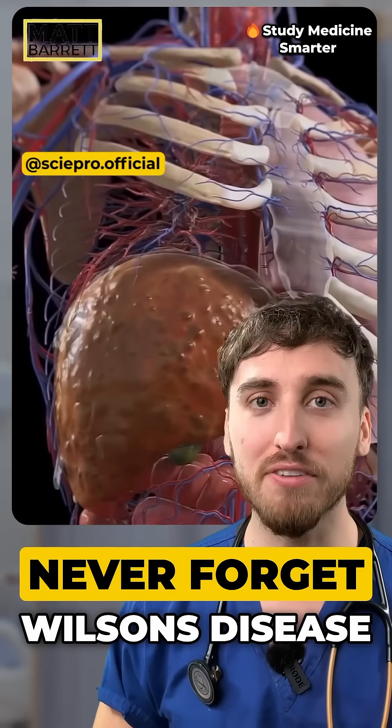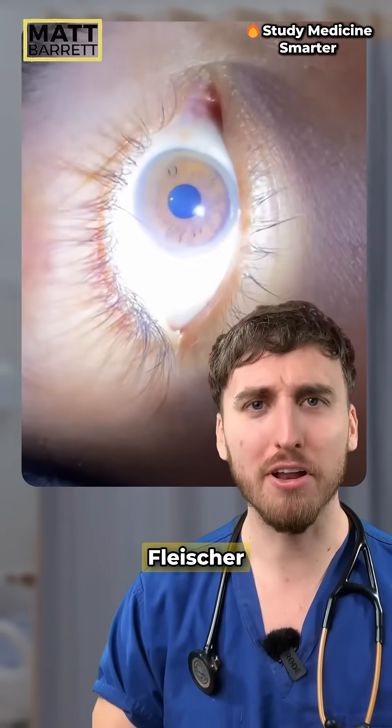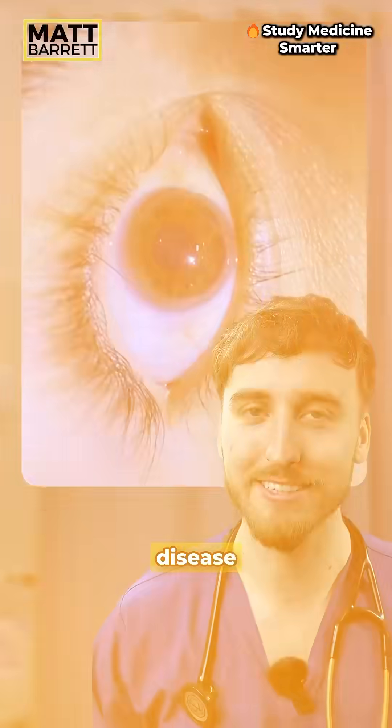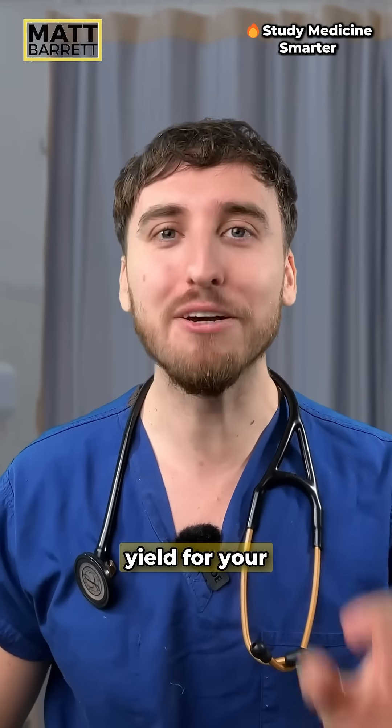These golden rings could suggest liver failure. What you're seeing are Kayser-Fleischer rings, a classic spot diagnosis of Wilson's disease. It's a rare condition but super high yield for your medical exams.